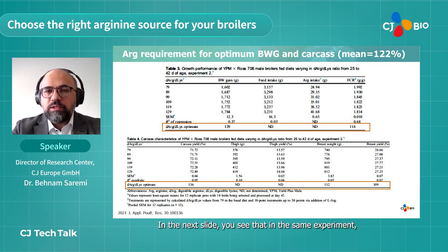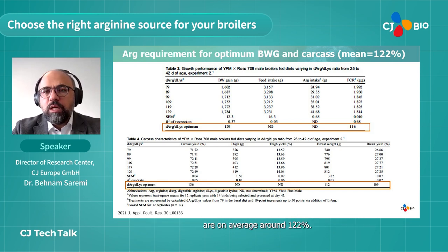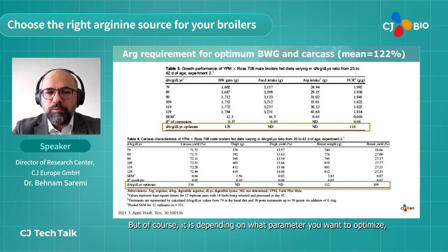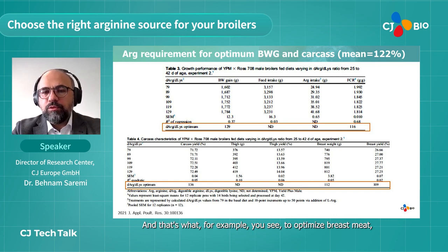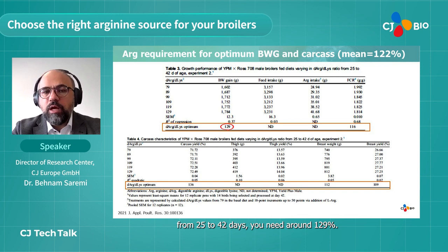In the same experiment we also looked into carcass parameters at different ages of the animals. On average we found arginine to lysine ratios of around 122 percent. Depending on what parameter you want to optimize you may have a different requirement — for example, to optimize breast meat you need 112 percent, and to optimize body weight gain at later ages from day 25 to 42 you need around 129 percent.